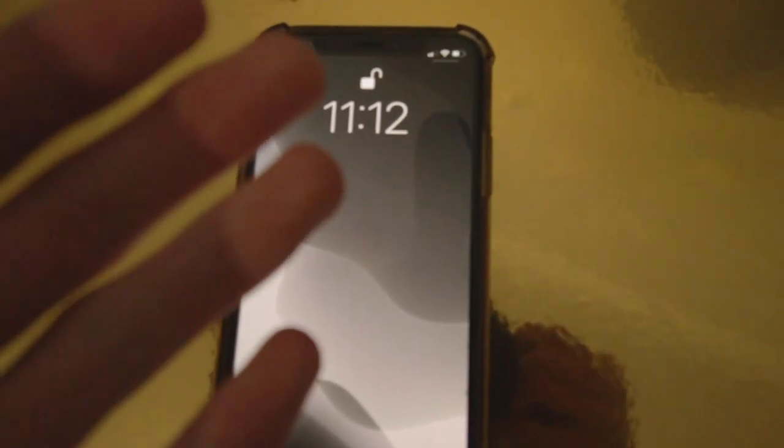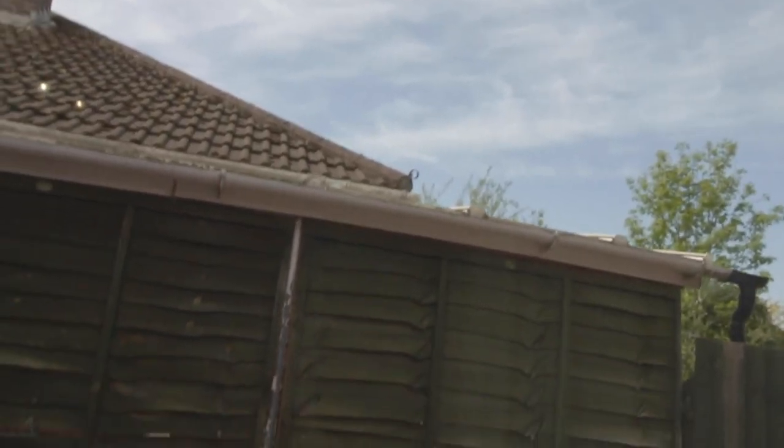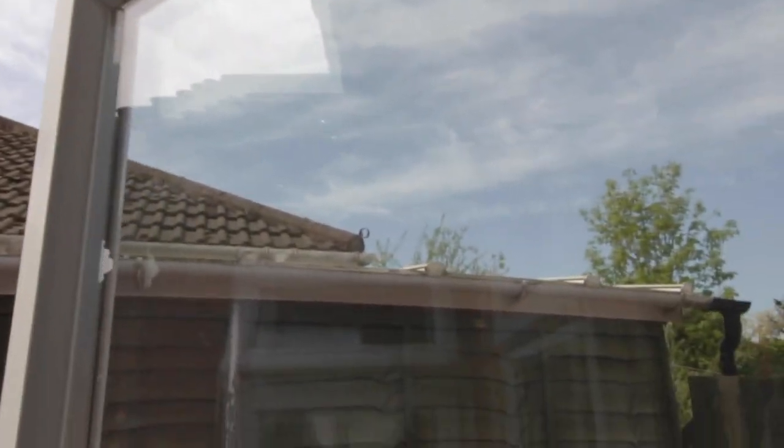Morning guys, welcome to the vlog. I think it's probably the earliest I've actually been up during this whole lockdown. That's early for me. But today we have got a blue sky outside. Look at this. The past few days in the UK have been really, really miserable — wet, windy, just nasty weather. Obviously that combined with lockdown just makes it a really miserable day. But today we've got some good weather, so yes, it's going to be good.